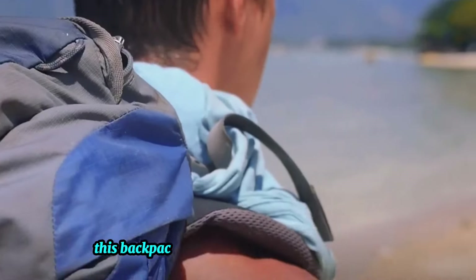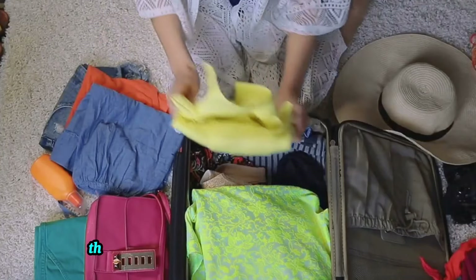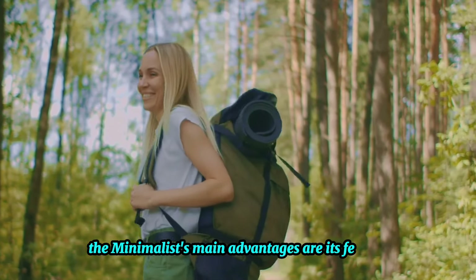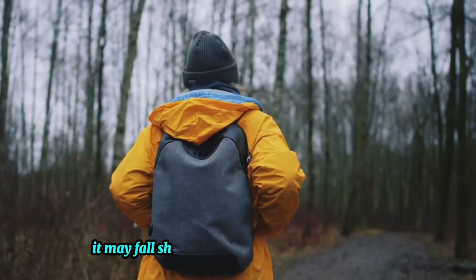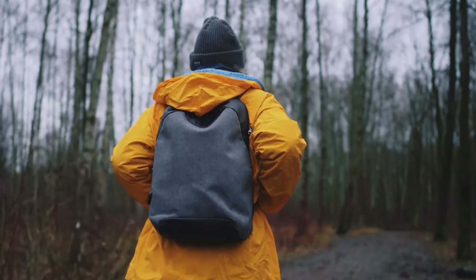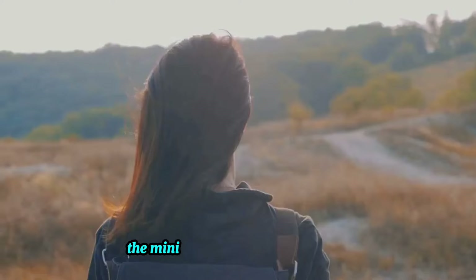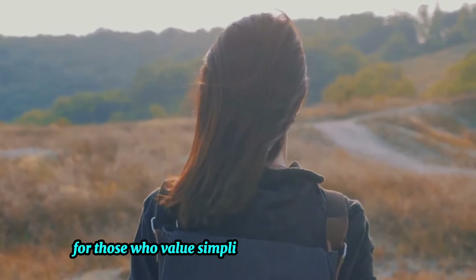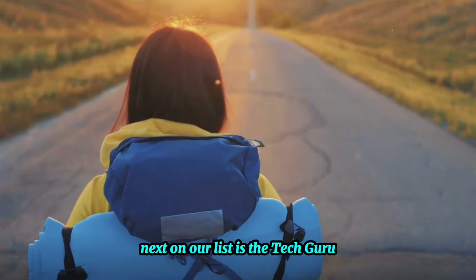Moving on, let's take a look at the Minimalist. This backpack stands out with its simple design and lightweight materials, stripped down to the essentials with compartments just for the basics. The Minimalist's main advantages are its feather-light weight and no-nonsense simplicity. However, it may fall short for those seeking extra features or more specialized compartments. Despite this, its charm lies in its straightforwardness — the ideal backpack for those who value simplicity and lightness above all.